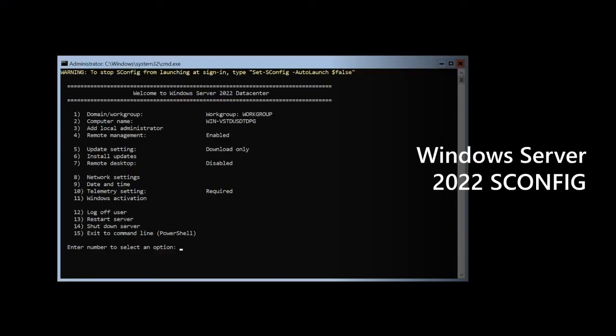SConfig has been rewritten in PowerShell, and a number of items have been subtly updated within SConfig. The goal of SConfig has always been clear: to quickly enable a server to get on the network where it can be managed remotely with PowerShell, Admin Center, or whatever your management tool of choice is.